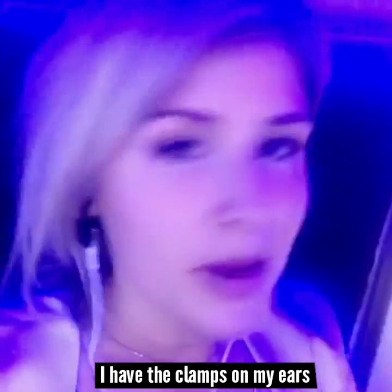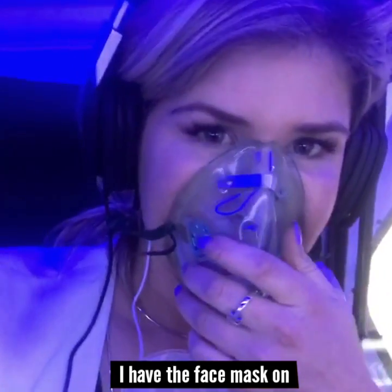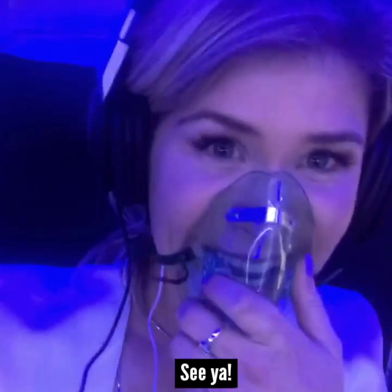I have the clamps on my ears, I have my headphones on, I have the face mask on. I'm ready to go. See ya.